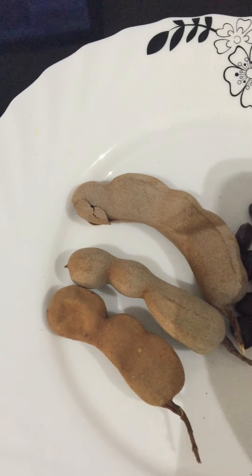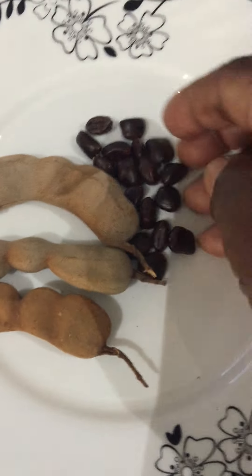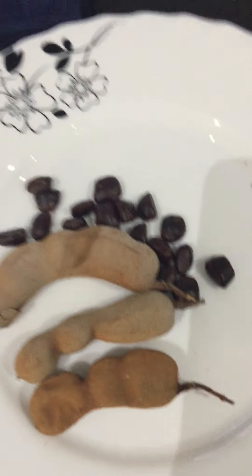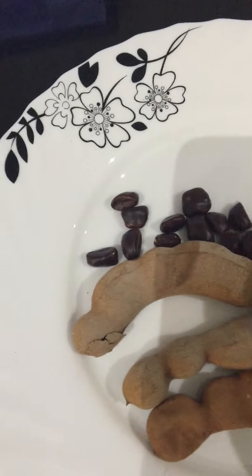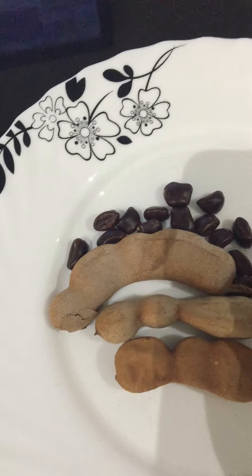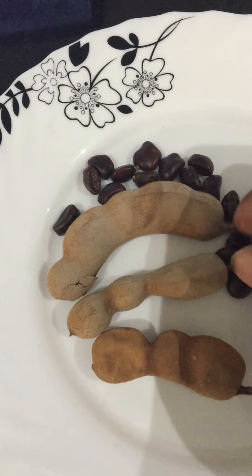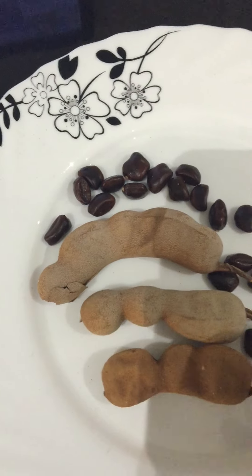These can be found only in tropical countries, not cold climate countries. You cannot get these in cold climate countries. You can find them in Jamaica, India, Pakistan, and all these sort of places. It's a very, very big tree — very, very nice indeed.